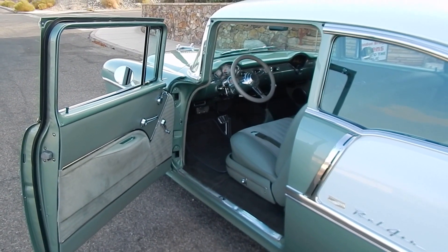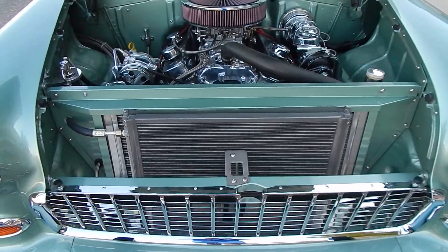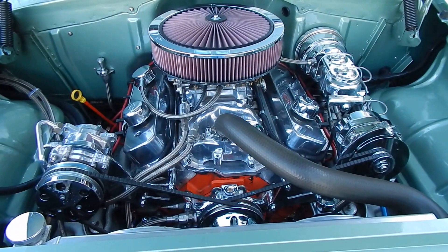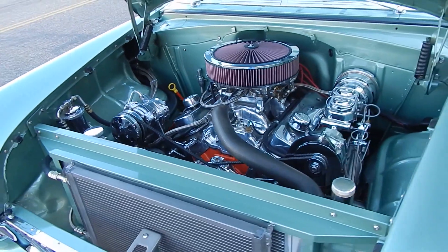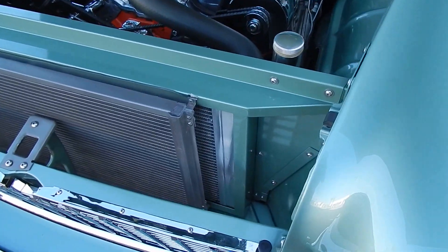Let's take a look under the hood. This is a tidy little girl. What you're looking at is a GM ZZ4 350 V8 with aluminum cylinder heads. It's got a full roller valve train — it's about 375 horsepower. Very clean and nicely detailed. It has a custom radiator core support with an aluminum radiator that's just huge.